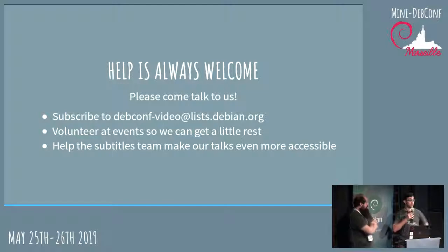Help is always welcome. If you want to be part of the video team, we're happy to train people. You can subscribe to our mailing list or find us on IRC in the debconf-video channel. One thing we're failing at is subtitles — if you want to work on subtitling talks, talk to us. We can put you in touch with the right people.